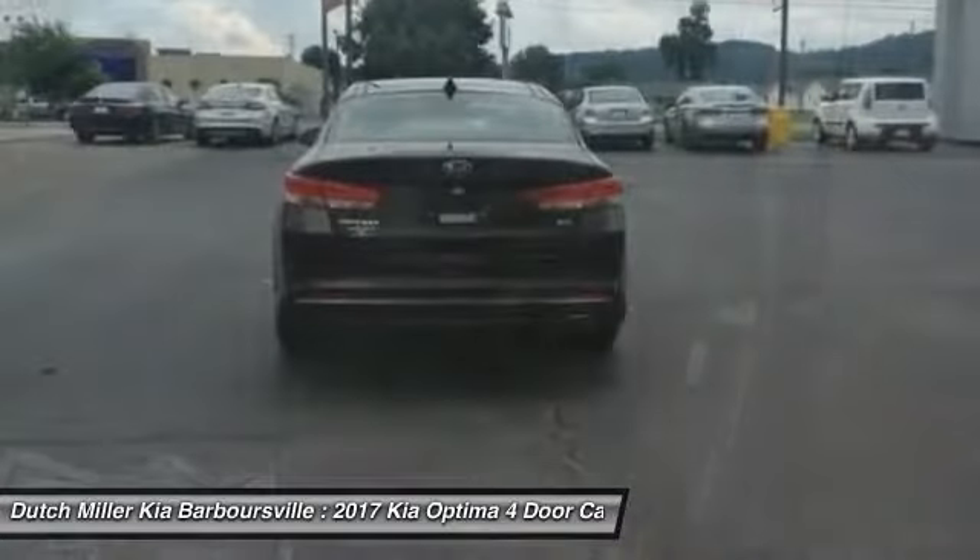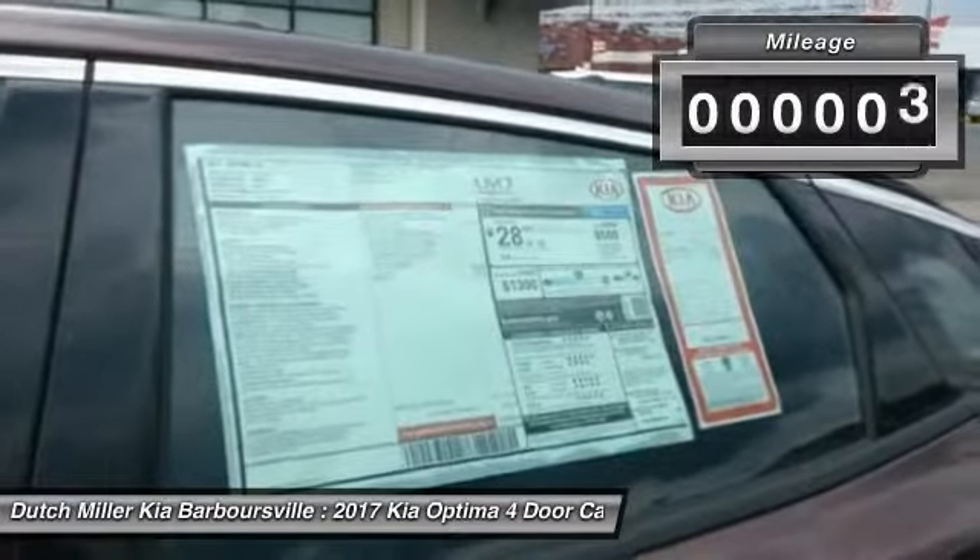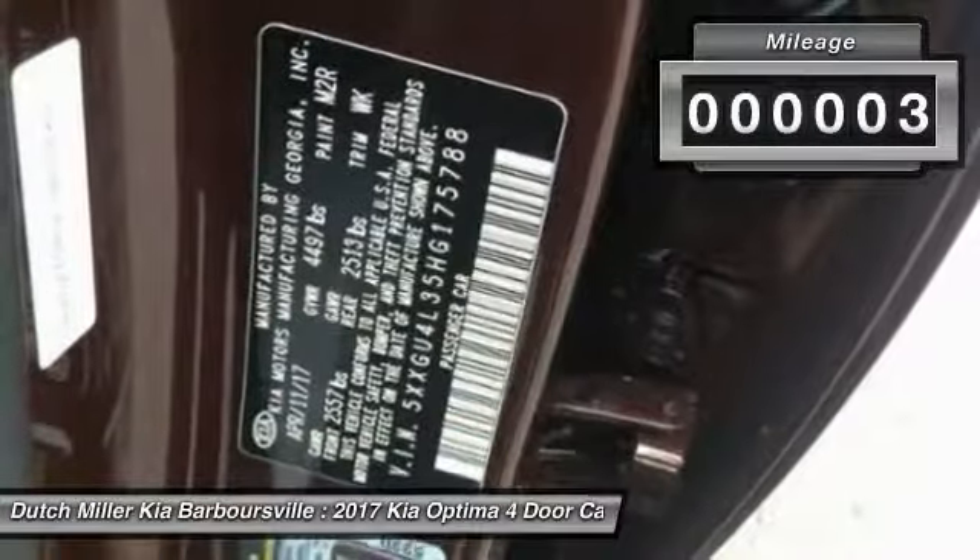Its smooth flowing lines speak of grace and style and offer a strong hint of European luxury. This vehicle has less than 100 miles.